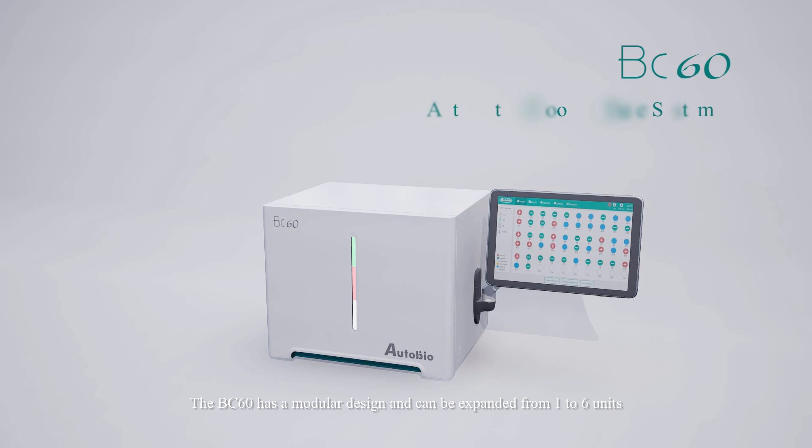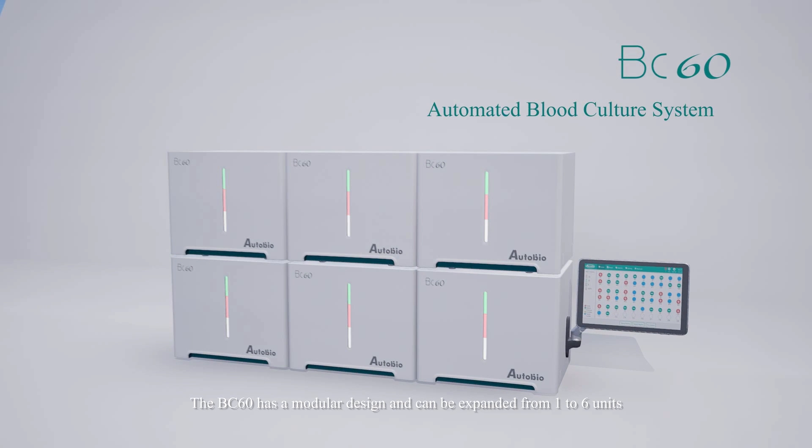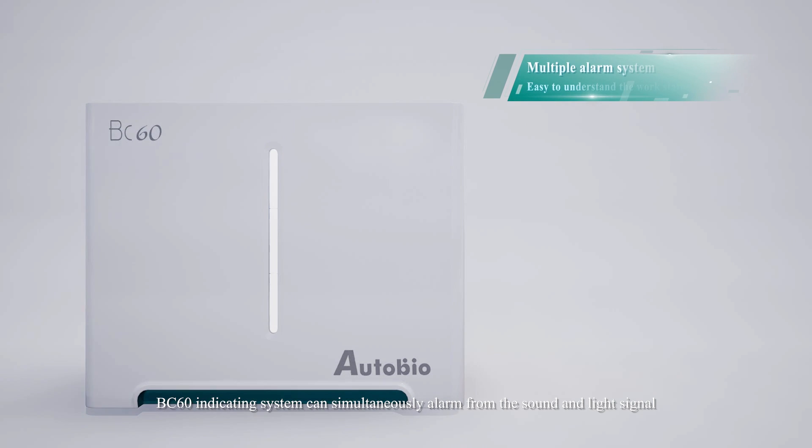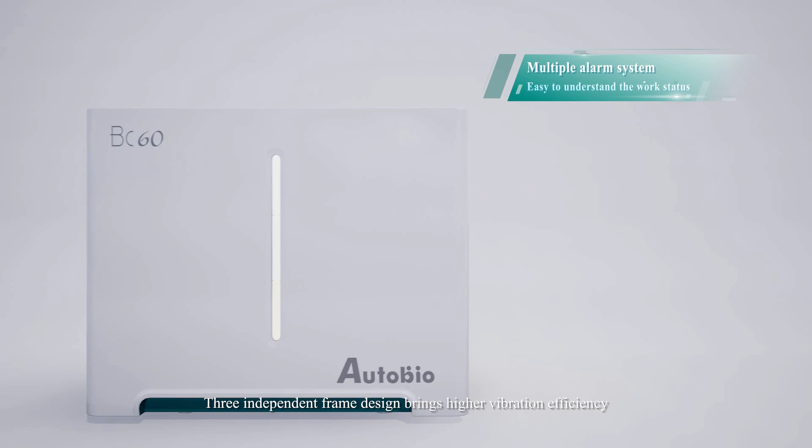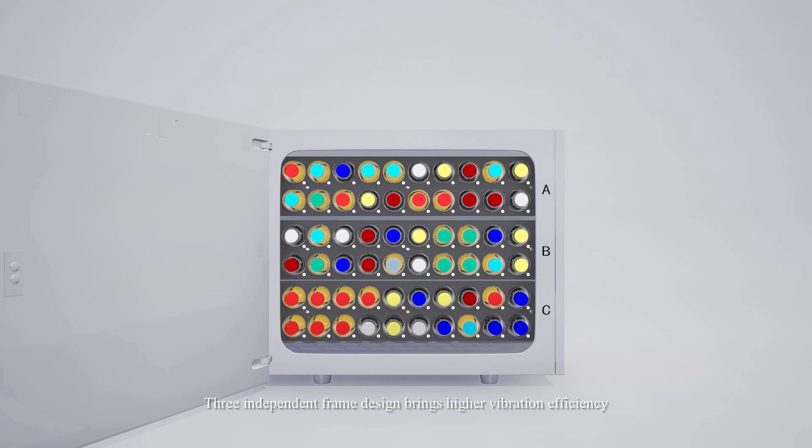The BC-60 has a modular design and can be expanded from 1 to 6 units. The BC-60 indicating system can simultaneously alarm with both sound and light signals. Three independent frame design brings higher vibration efficiency.